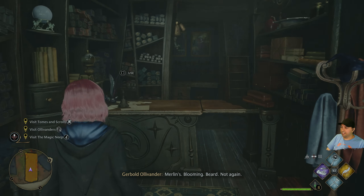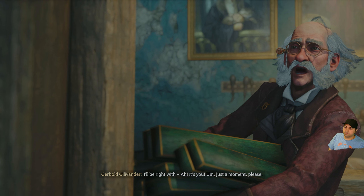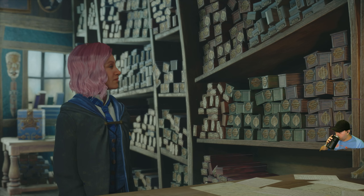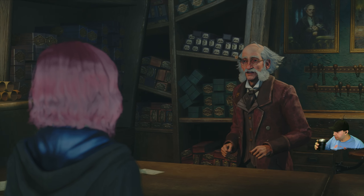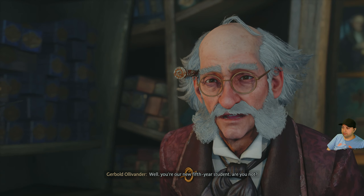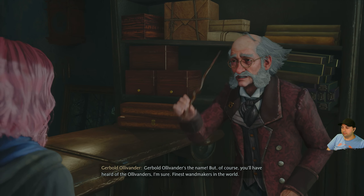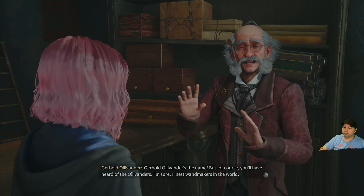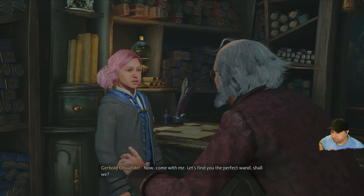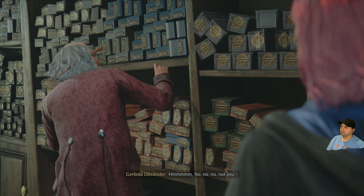Here's Ollivanders. I keep rolling through things. Let's ring the bell. I'll be right with you — ah, it's you. Hello sir, I'm looking for a new wand. It's about time. You're our new fifth year student. Gerbold Ollivander's the name — finest wand makers in the world. Come with me, let's find you the perfect wand.